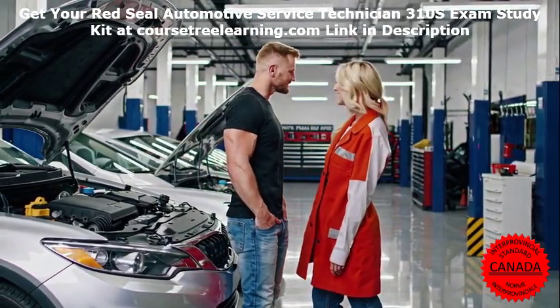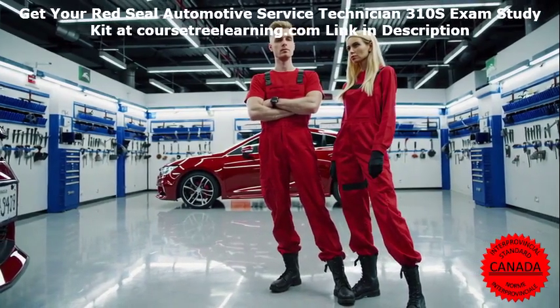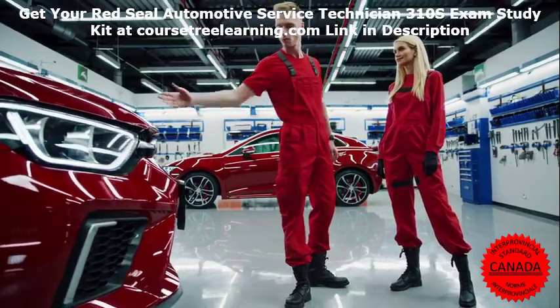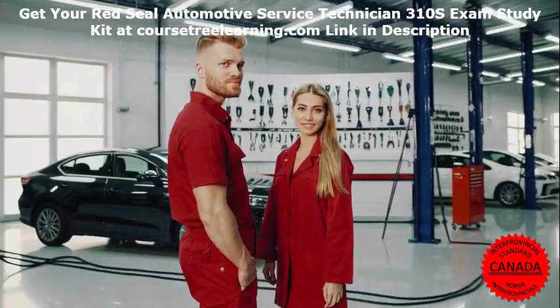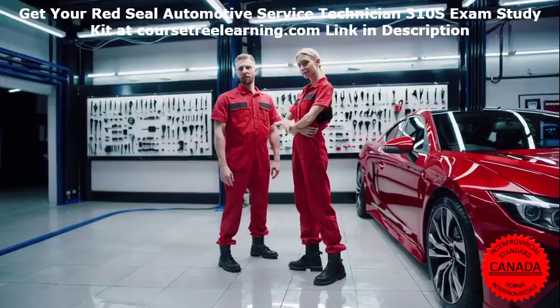Expert insights — lessons from an industry professional. To provide you with valuable insights, we reached out to John Carter, a certified automotive instructor with over 15 years of experience in training technicians for the Red Seal exam. John shared a personal story that highlights the importance of practical preparation.